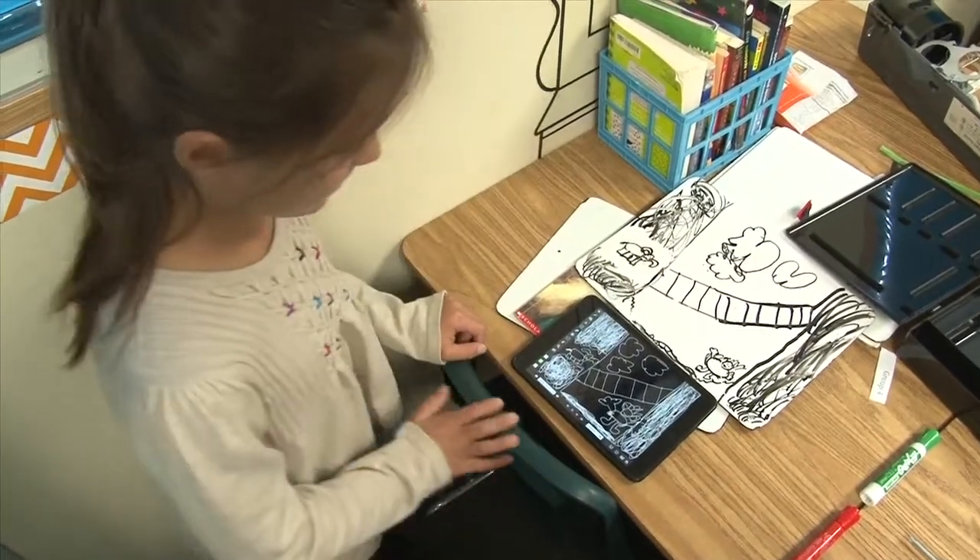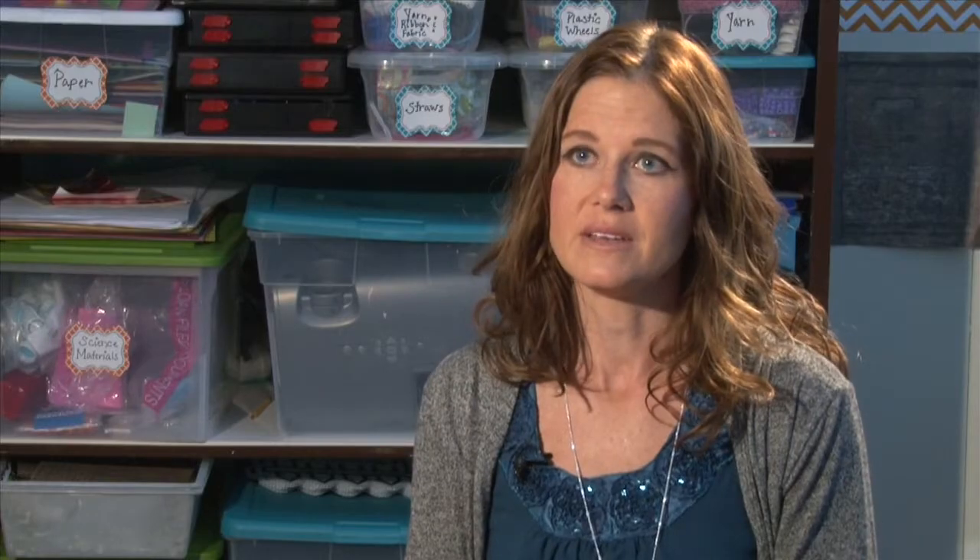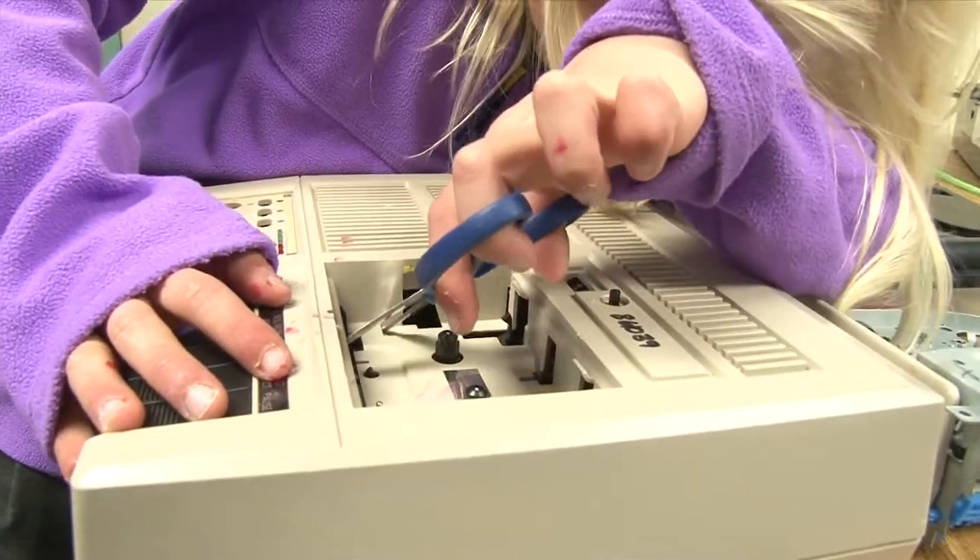The students are already digital natives. They know how to use iPads and laptops. I want them to be able to critically think about different aspects, to think outside the box and use items that they normally wouldn't think about.